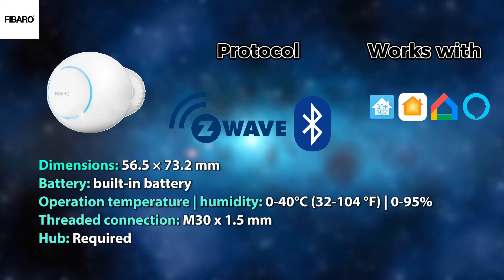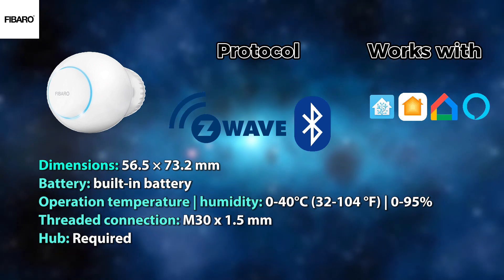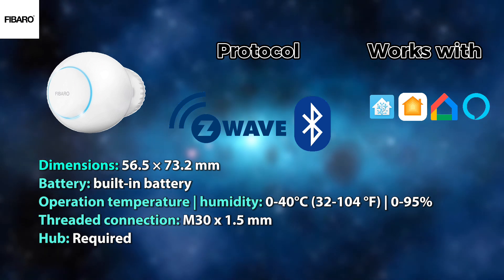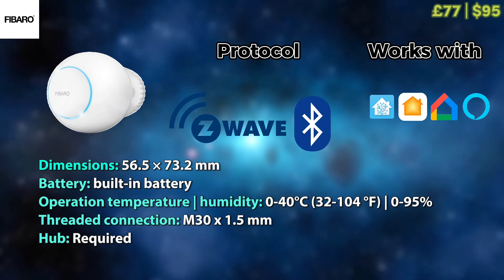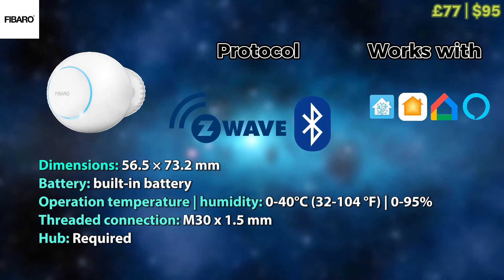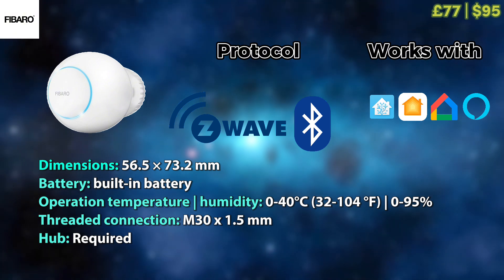And as always, if there is a Z-Wave option out there for you, I'm bringing it into the video. This one from Fibaro leverages Z-Wave and Bluetooth and operates with all the ecosystems out there. It comes at a very high price, but if you're in the Z-Wave ecosystem, it might be the reason you'd choose this over the other options.